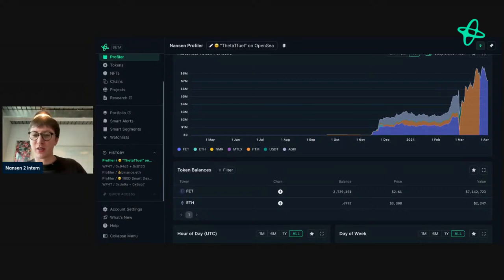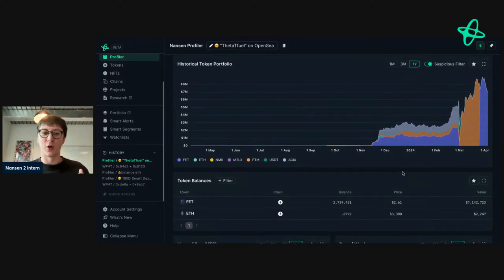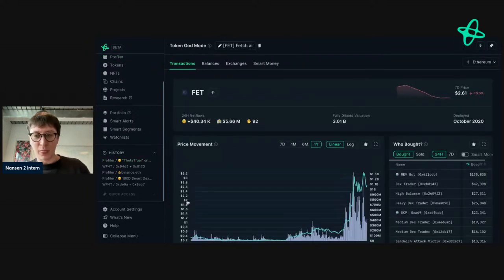Right now FET is down — the market is all down, it's not pretty. But to see an address growing their portfolio significantly, making very few moves but trading very well — that's a smart money address. This is what's caught my attention for FET generally. And of course, nothing here is financial advice — I'm just showcasing the on-chain data and seeing what's going on.